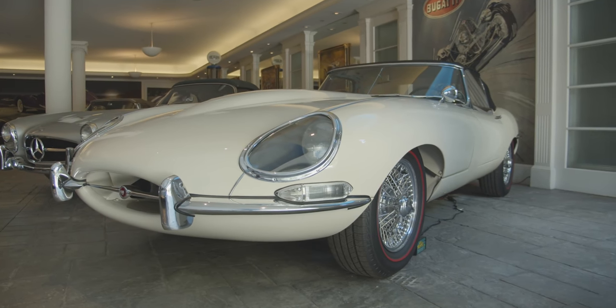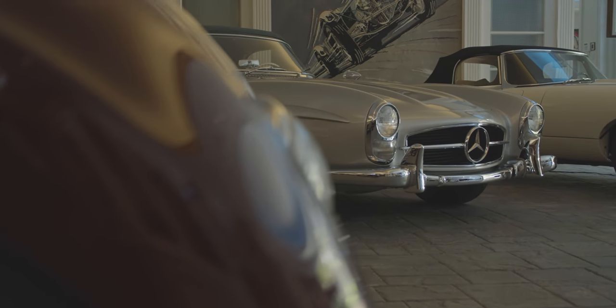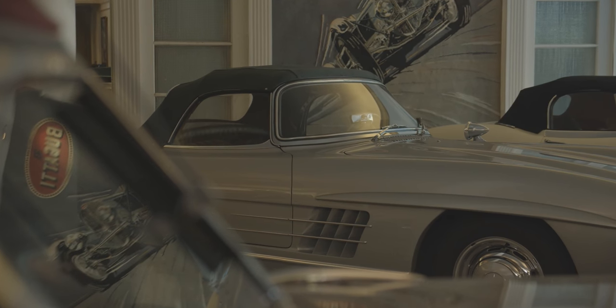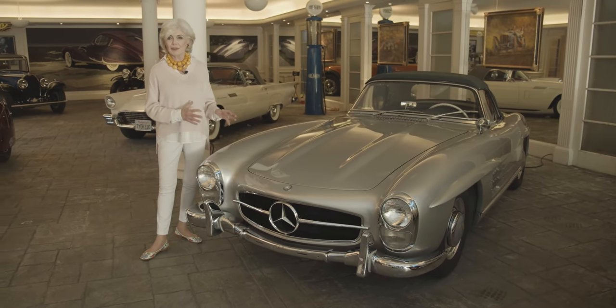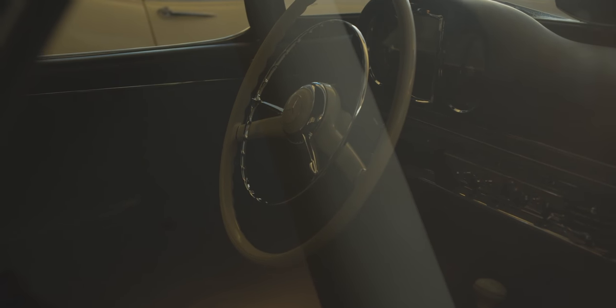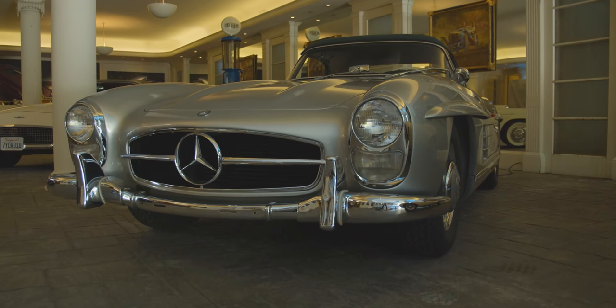It purrs like the cat that it is. This is a 1957 300 SL Mercedes — a car that I love to take on rallies. It's a workhorse. It's beautiful, but it's also a workhorse. It's very reliable and very fast. I drove this on the It's All About the Girls rally four years ago in the Napa Valley.